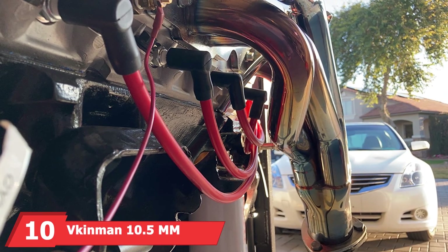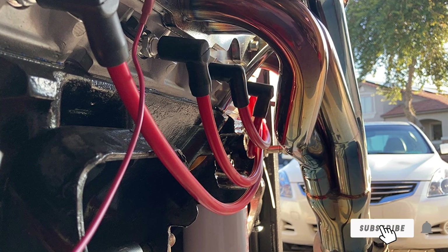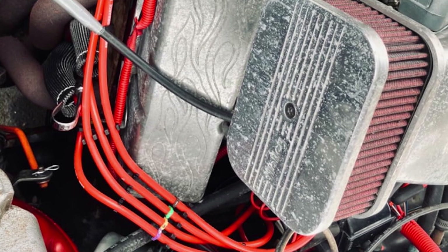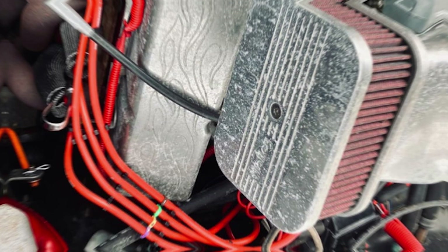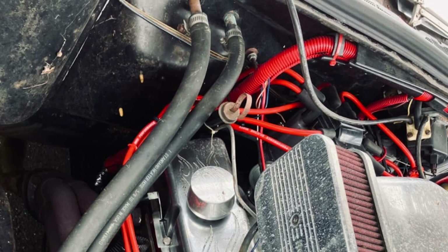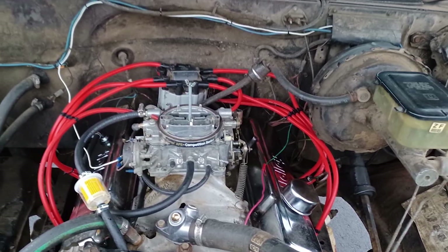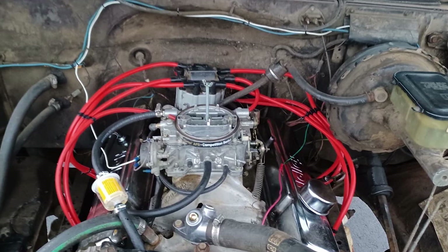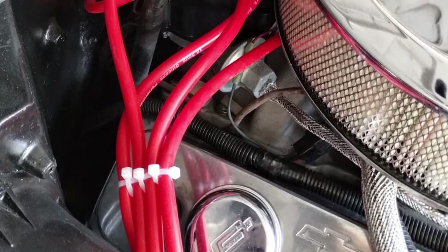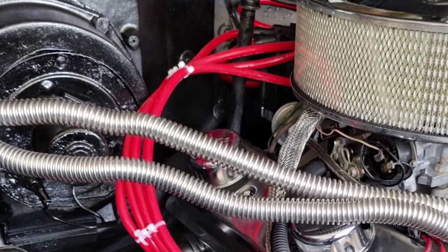Last but certainly not least at number 10, we have the Vacant Man 10.5mm Spark Plug Wire Set for HEI/SBC/BBC. This product is an excellent choice for those seeking high-quality spark plug wires that offer superior performance and durability. These wires feature a thick 10.5mm diameter, providing excellent conductivity and low resistance. The design includes a high-quality silicone jacket that offers superior heat resistance and flexibility, ensuring the wires can handle the demands of high-performance engines. The wires are pre-cut to exact lengths for hassle-free installation. Quality-wise, these wires are exceptional with robust connectors ensuring a secure fit and minimizing any risk of arcing, with durability that means fewer replacements, saving you time and money, and effectiveness in delivering a strong, consistent spark for optimal engine performance and fuel efficiency.